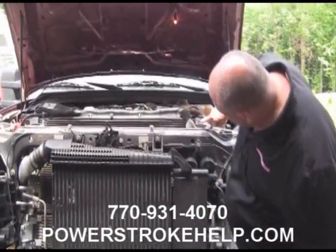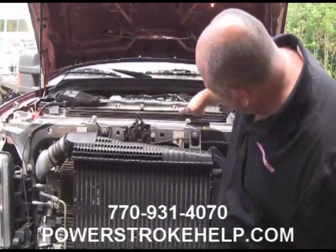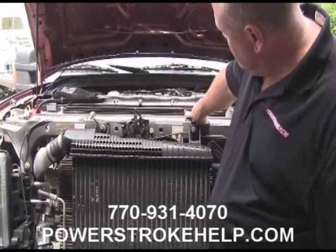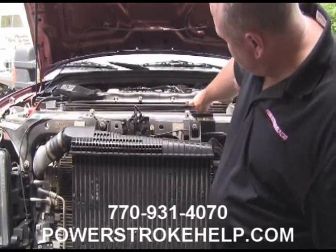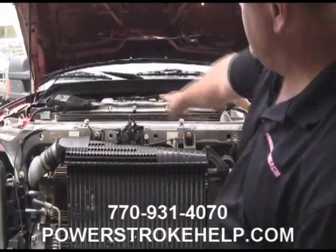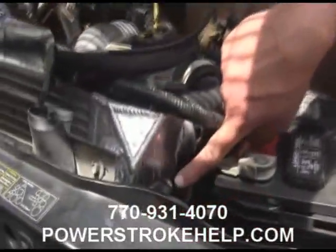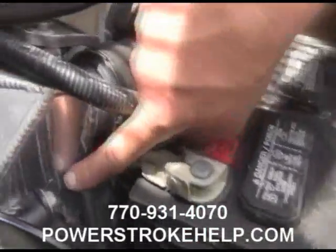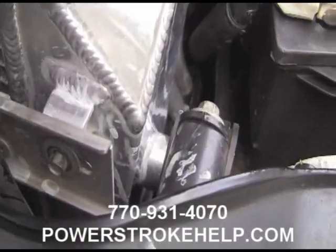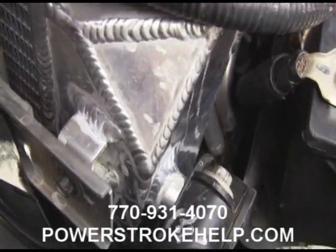If you look at it real close, you can see that this radiator's been bent. You can see how it goes right along here. If you look right across the top of the AC condenser, you can see that this radiator's actually been crushed and put a bow in it. What made us come to this conclusion is how the side of the radiator is dented in — right here where the mount is. That pressure there could have caused the radiator to be damaged.